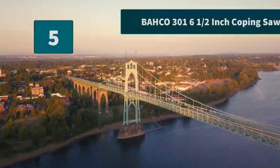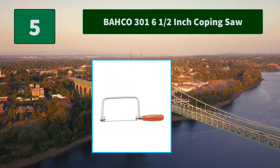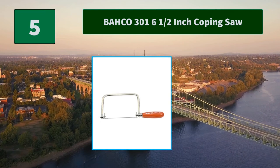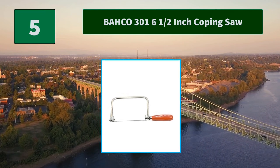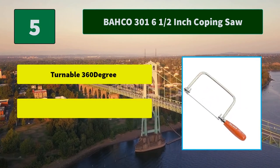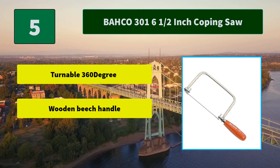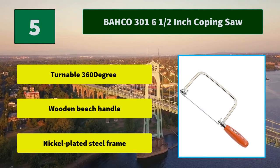Number 5: Baco 300 1 6.5-inch Coping Saw. Blade of hardened and tempered carbon steel, teeth milled and set. Orange lacquered, interchangeable blade fitted on retaining pins. Main features: turnable 360-degree, wooden beech handle, nickel-plated steel frame.